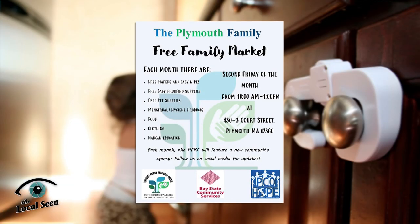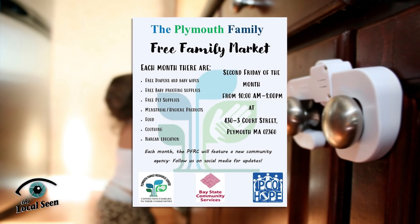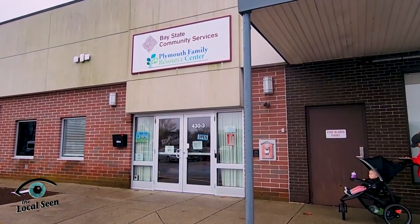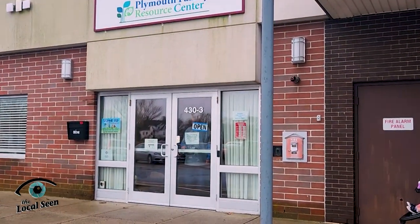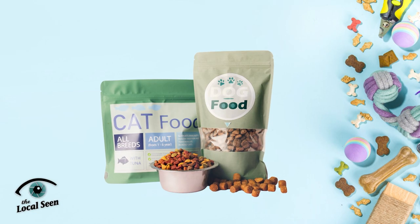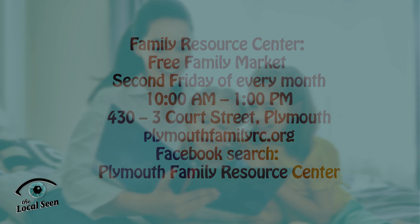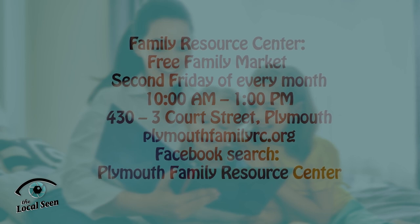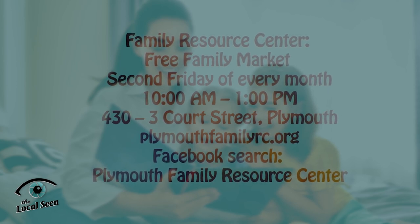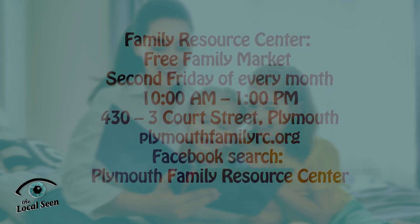The Plymouth Family Resource Centre provides community-based support groups, education and more for families with children. On Friday, February 10th, and every second Friday of the month throughout the year, you can visit their free Family Market between 10am and 1pm in Plymouth. This free market features items families need most, including baby diapers and wipes, pet supplies, food and more. Residents from neighboring towns are welcome. Find out more at PlymouthFamilyRC.org.